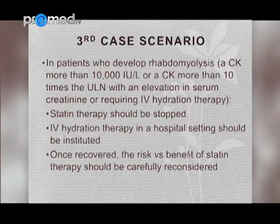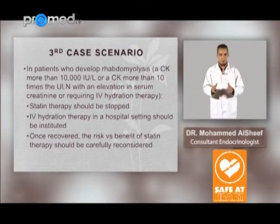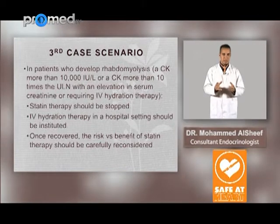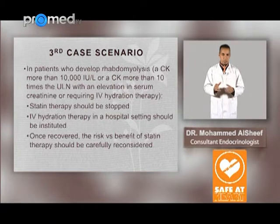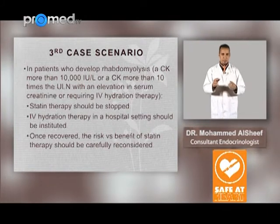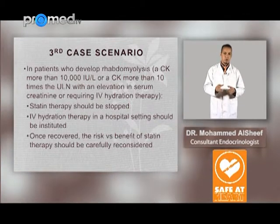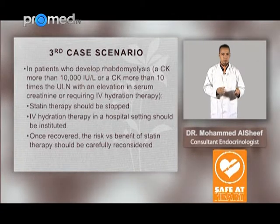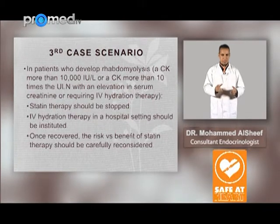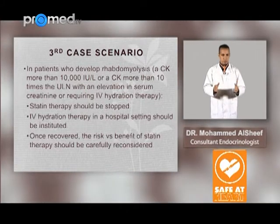The third case scenario is rhabdomyolysis — defined as CK more than 10,000, or CK more than 10 times the upper limit of normal with an elevation in serum creatinine or requiring IV hydration. Rhabdomyolysis involves breakdown and destruction of muscles with leakage of intracellular electrolytes, leading to myoglobinuria and acute renal failure. IV hydration is the main treatment, in addition to discontinuation of the offending drug, which is the statin.